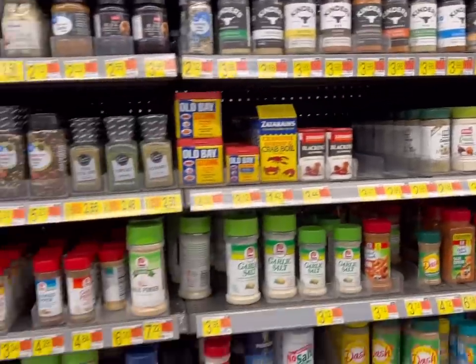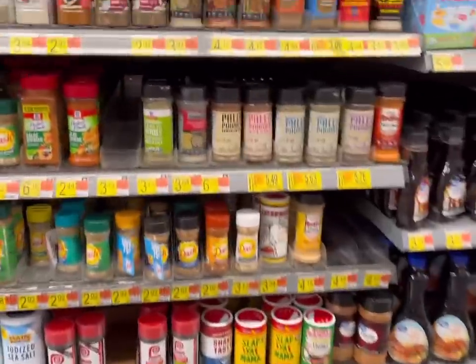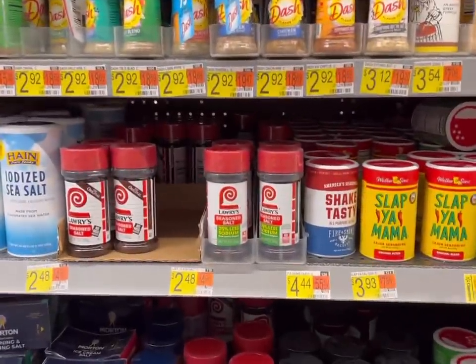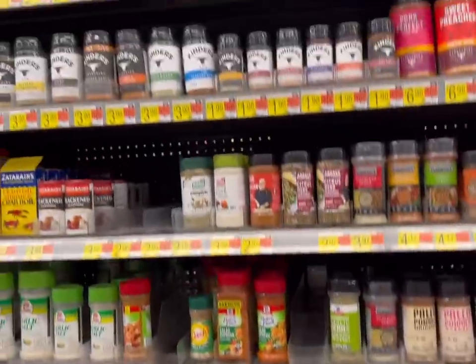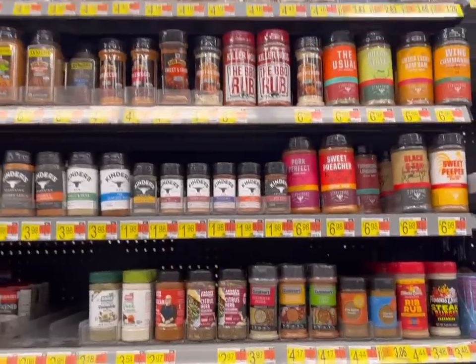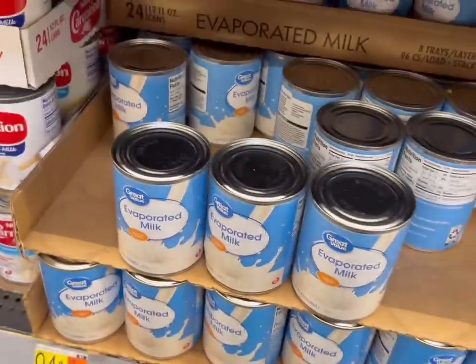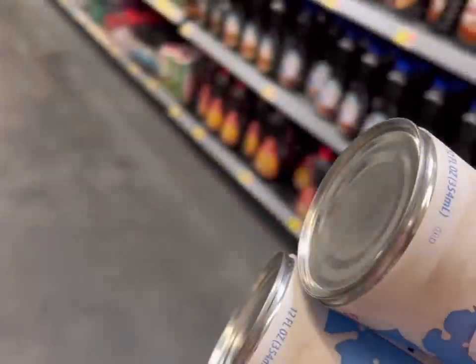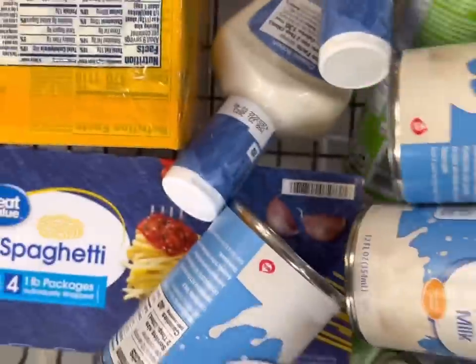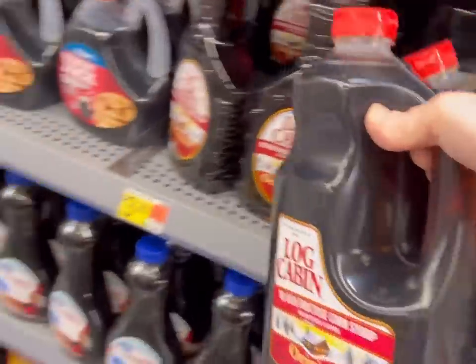I need some spices for Around the World Jamaica night and I'm not seeing them here. I need jerk seasoning — I have Slap Ya Mama at home, I don't know if that's similar. I'm not seeing what I need here; I'm probably going to check Wegmans for that. I also need evaporated milk.